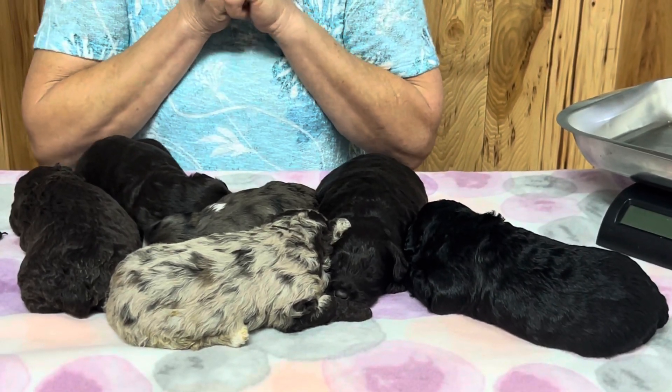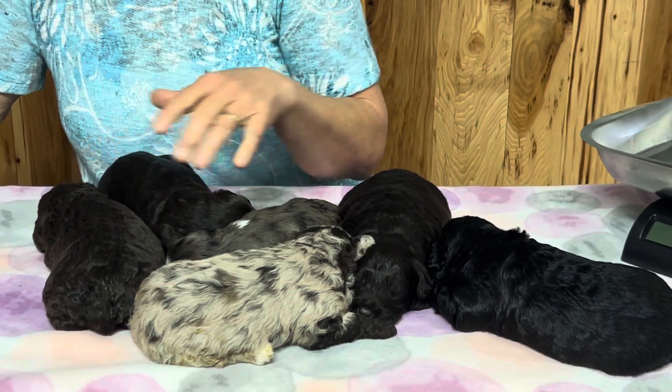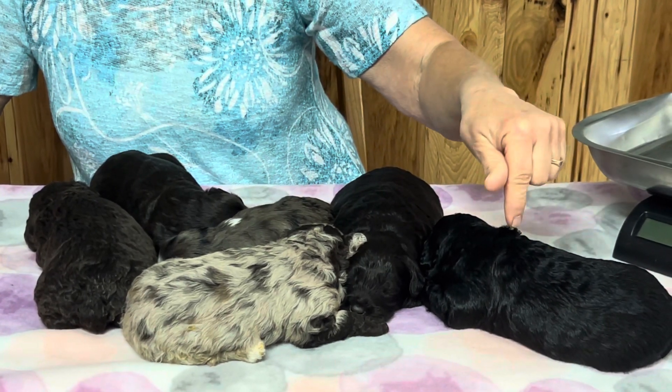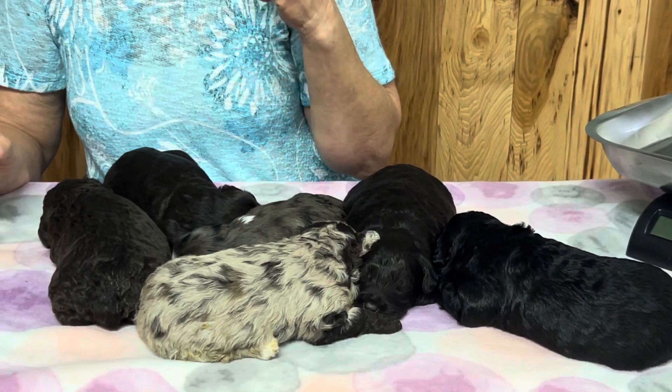Let's get started. We're going to start with the one I missed. They're all boys — we have two chocolates, another dark chocolate, and a curly black, and those are the boys. The chocolate Merle and the blue Merle are the girls.